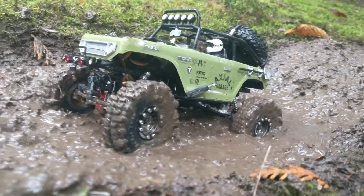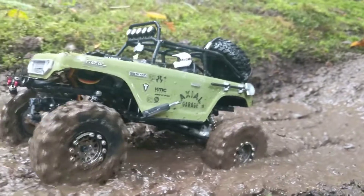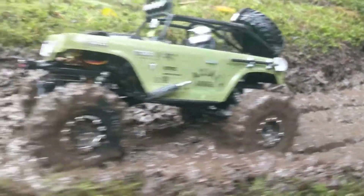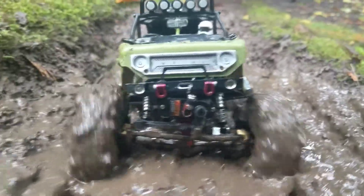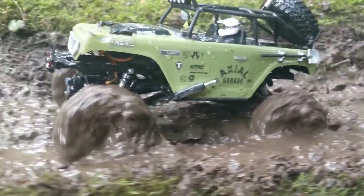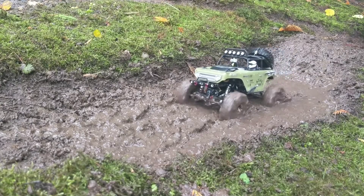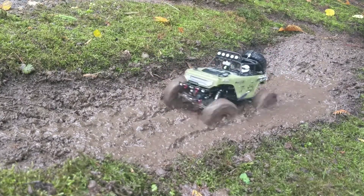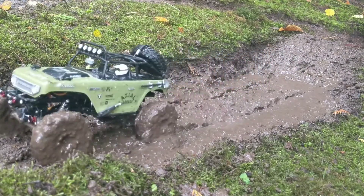Look at that mud. No problem for the mudslingers, though. I can't even make myself get stuck. Those mudslingers, man, they're awesome.